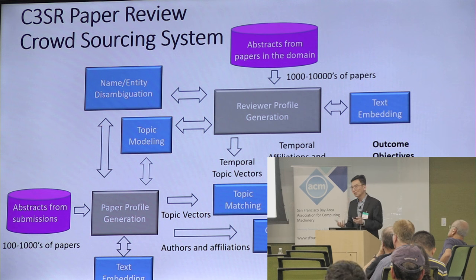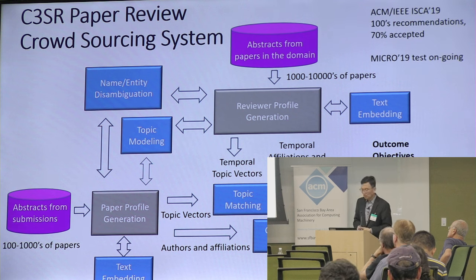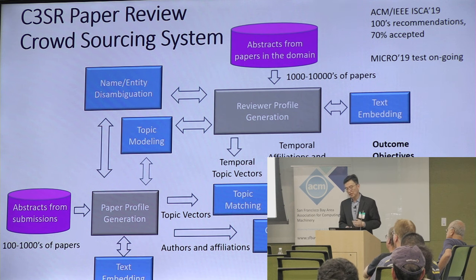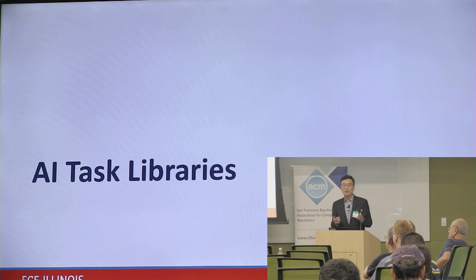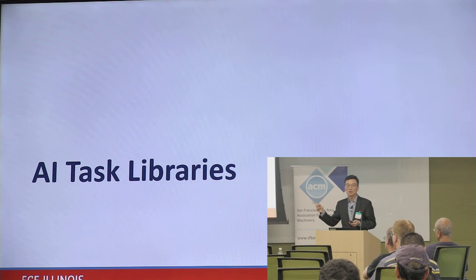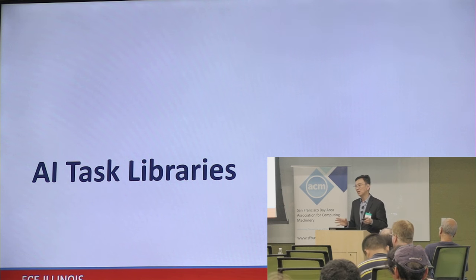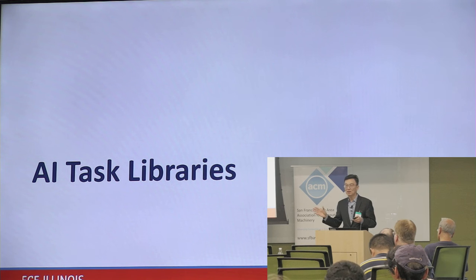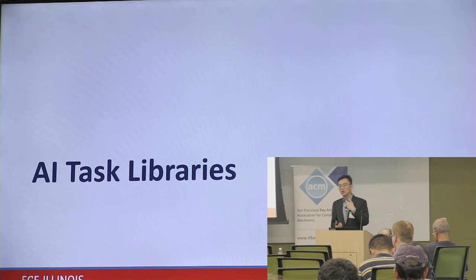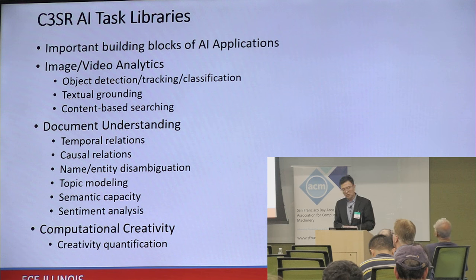We are now testing the system at MICRO 19 and talking to more program chairs at bigger conferences. Good quality, efficient AI task libraries will dramatically improve application development — people will create innovative applications we haven't even thought of yet. These are the critical building blocks of AI applications.